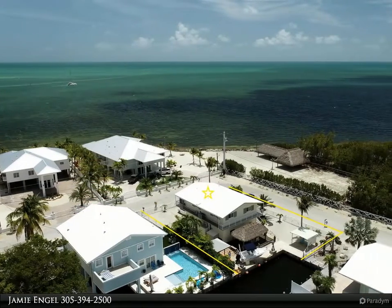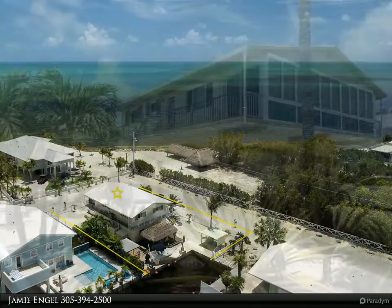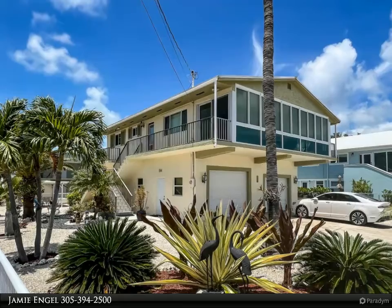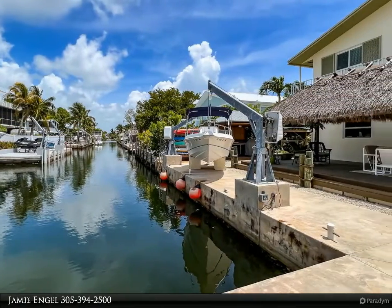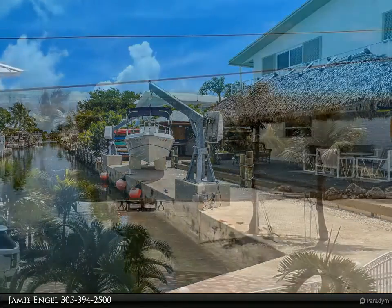Thank you for your interest in this property and the Florida Keys. You can contact the Florida Keys Home Team at 305-394-2500 to schedule an appointment or to request more information. We are here to help, offering personalized professional service. Key Largo canal front home with incredible ocean views.